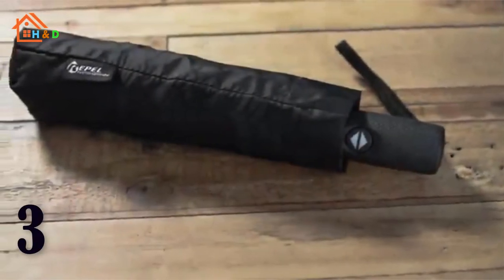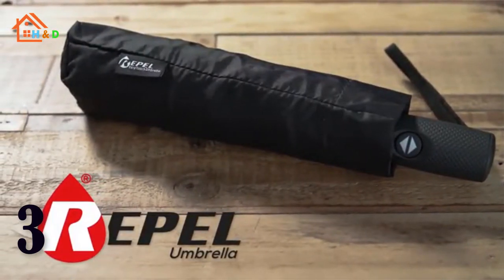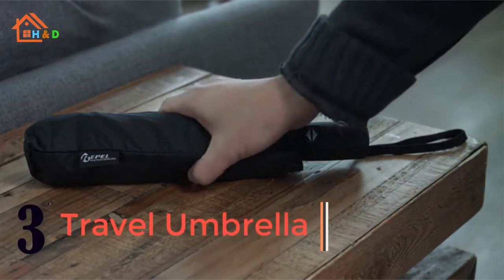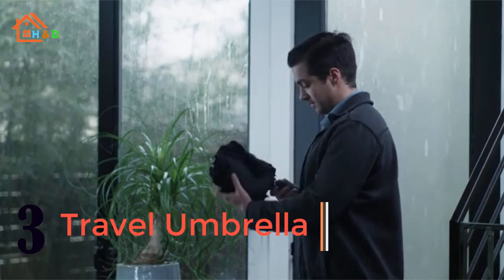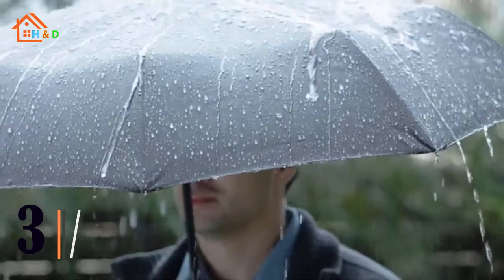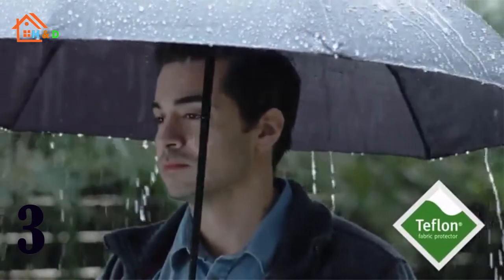At number 3 we have the best windproof travel umbrella. We built our travel umbrella with an automatic operation system, opening and closing with just the touch of a button. No more dealing with the hassle of manual rain umbrellas — it easily closes to make getting into cars and buildings a breeze. Our little black umbrella is the ideal travel companion.